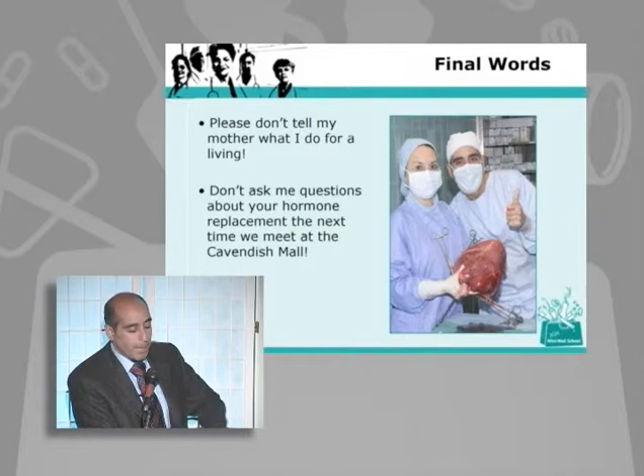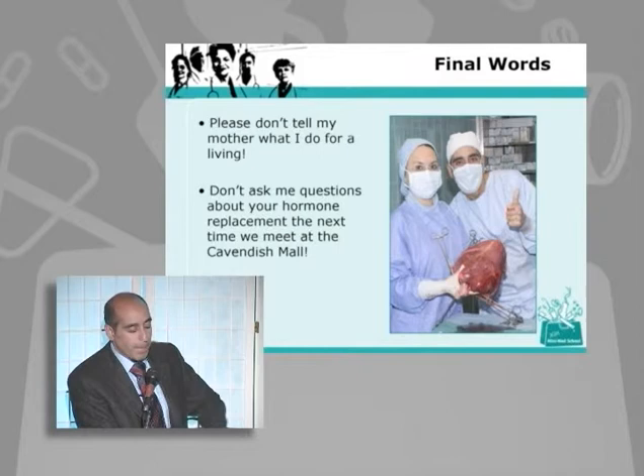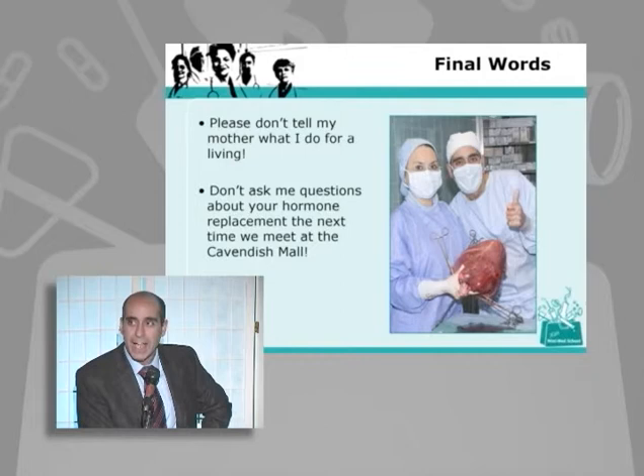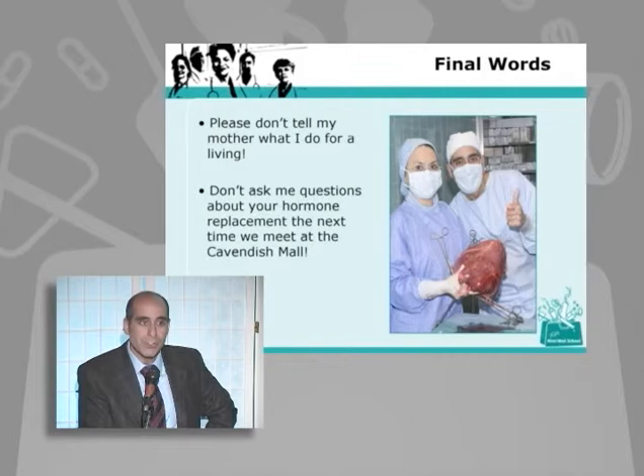I think I've talked too quickly but I'm more or less finished. My final words: please, my mother's in Toronto — don't tell her what I do for a living. And don't ask me questions about your hormone replacement therapy the next time you see me at the Cavendish Mall. I don't want to hear about you or your sister-in-law or your sister-in-law's friend.